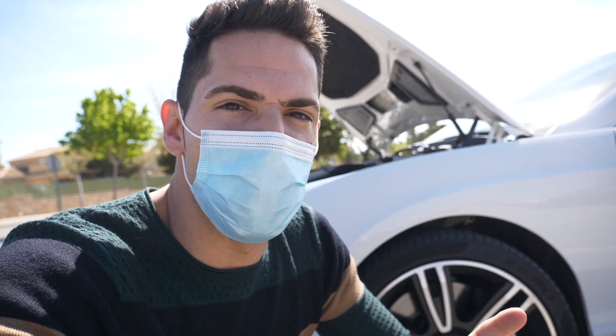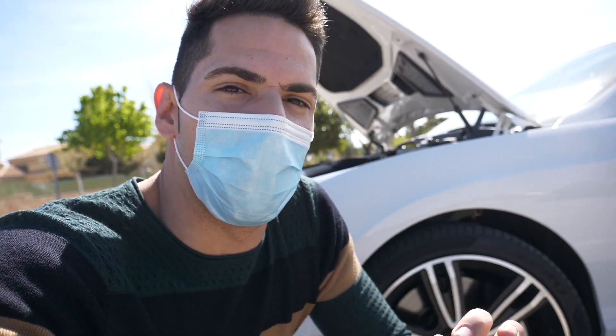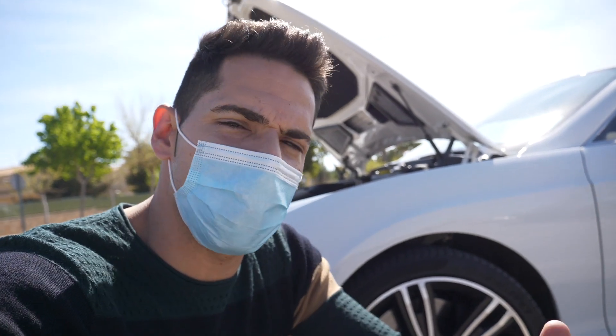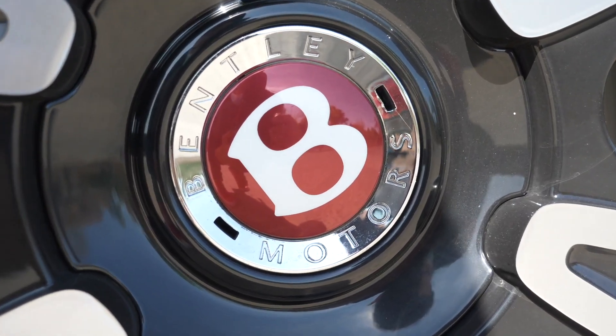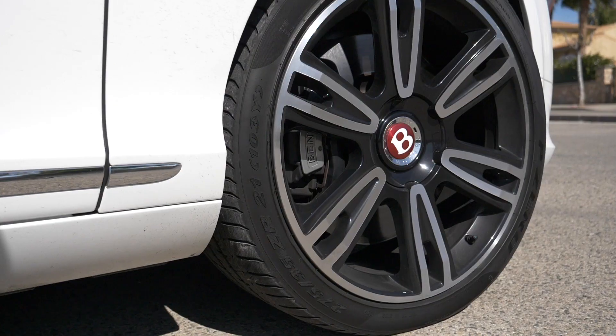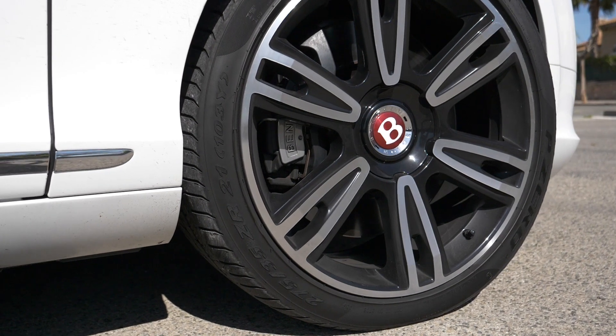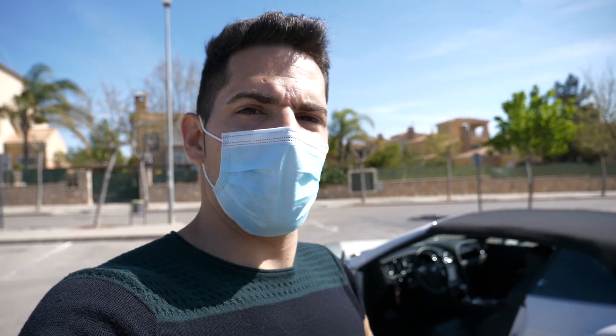El diseño de las llantas es bonito, elegante y tiene un toque de más lujo quizás que otras llantas del mercado. Fijaos en el detalle del buje, se ve con más calidad que en otros vehículos. Tenemos una medida de llanta de 275x35 R21, tanto adelante como atrás.